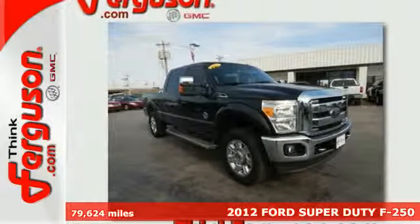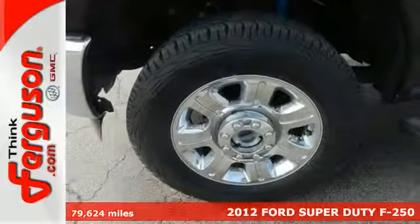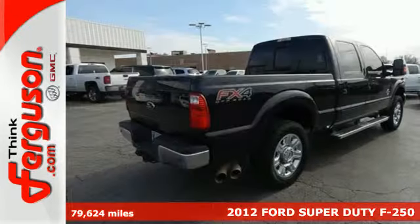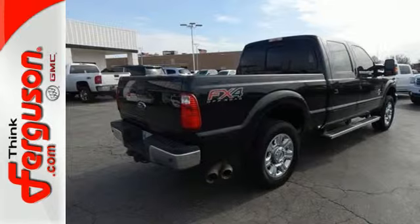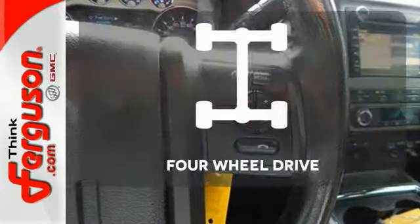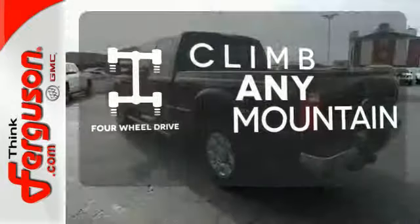It's a 2012 Ford F-250. It's not only powerful, but full of safety features like anti-lock brakes and a tire pressure monitor. Add to that the convenience of an outside temperature display and a trailer hitch receiver. With four-wheel drive, you'll never get stuck again.